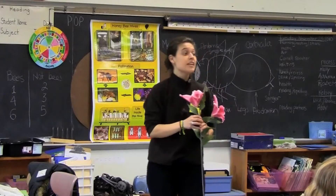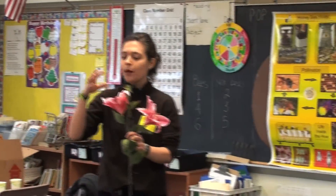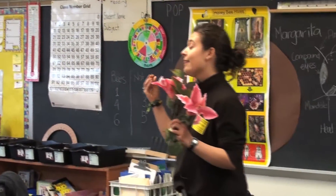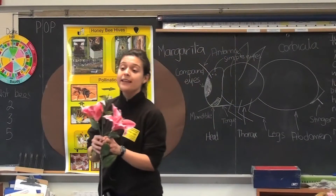When bees visit flowers to collect pollen, they collect pollen from one flower and then fly to another flower and collect pollen there too, repeating that process several times. What happens as they do that is that they transfer pollen from one flower to another — and that process is called pollination. Pollination is the process of transferring pollen from one flower to another flower, and through it bees help plants reproduce, so flowers end up producing fruits.